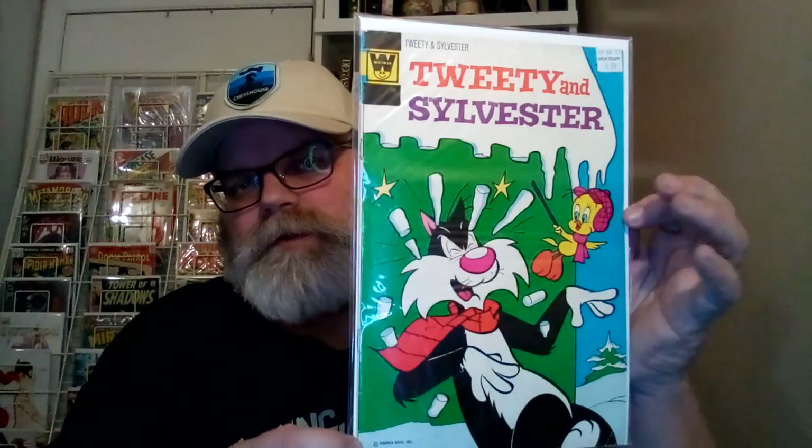Next up is Tweety and Sylvester — don't know what issue this is. Tweety is breaking off icicles and hitting Sylvester in the head. It's pretty cool.